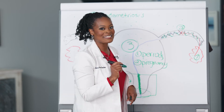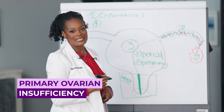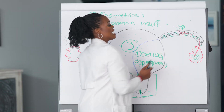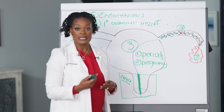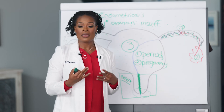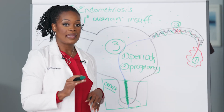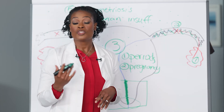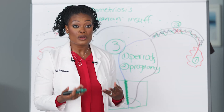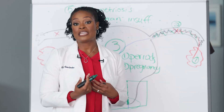Reason number four is primary ovarian insufficiency. With this condition, the ovary is no longer producing enough eggs. This may mean you've depleted the eggs you were born with, or that your total egg count has been reduced due to medications or treatments you're receiving. This happens before the point of natural menopause, which on average occurs at age 51.